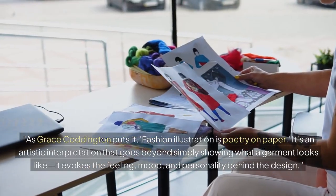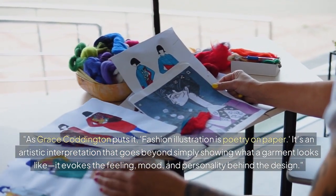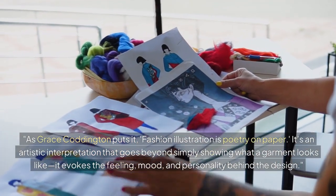As Grace Coddington puts it, fashion illustration is poetry on paper. It's an artistic interpretation that goes beyond simply showing what a garment looks like — it evokes the feeling, mood, and personality behind the design.